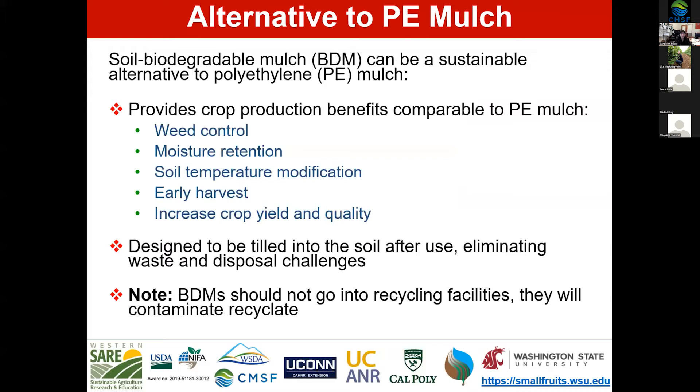Biodegradable mulch is first and foremost an alternative to polyethylene mulch — a sustainable alternative to polyethylene mulch, or PE mulch — because it provides the same crop production benefits as PE mulch. This includes weed control, moisture retention, soil temperature modification, early harvest, and increased crop yield and quality compared to bare soil.